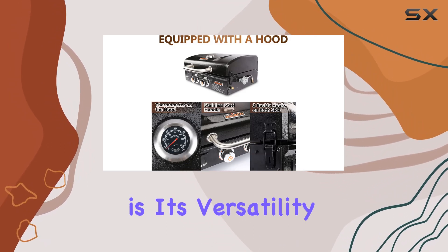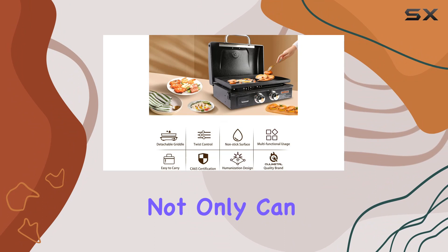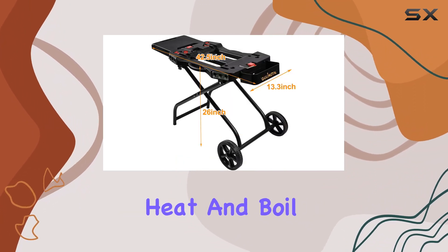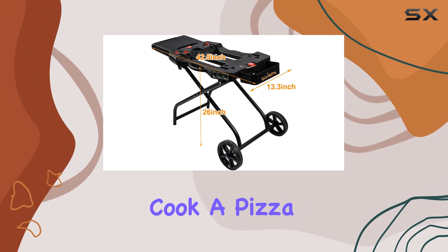What sets this griddle apart is its versatility. Not only can you grill up your favorite dishes, but the detachable design allows you to heat and boil liquids, or even cook a pizza.